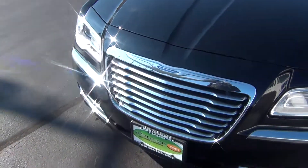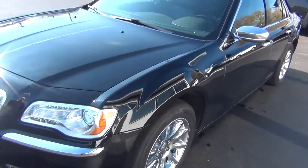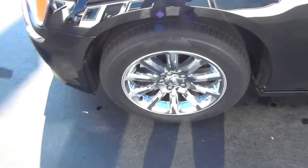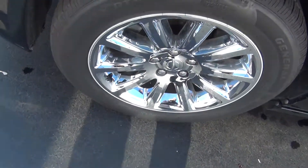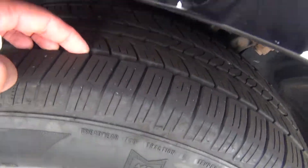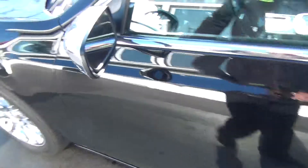All around the vehicle you've got your HID headlights and front fog lights. There are no major rock chips, dents, dings, scratches, nicks, or blemishes anywhere. Even the wheels are in excellent shape — no curbing on the rims, no road rash.